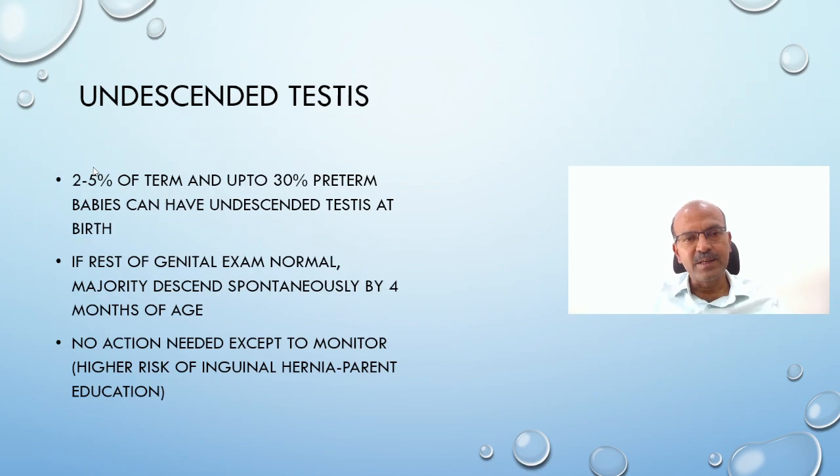Undescended testis is seen in 2 to 5 percent of term babies and up to 30 percent of premature babies. The more premature the baby, the higher the likelihood of it not descending, because the natural process is disrupted. If the rest of the genital exam is normal — looking at the size of the phallus, the urethral opening, whether there is hypospadias, or any concern of ambiguous genitalia — the majority will descend spontaneously by four months of age. In these cases, no action is needed except to inform parents about the higher risk of inguinal hernia and to plan monitoring with a urologist around four months of age.